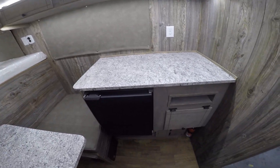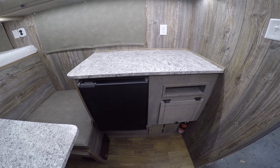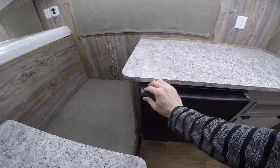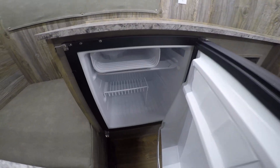Over here on the right-hand side we've got our 12-volt Nova Cool refrigerator, which cools in about 30 to 45 minutes — a great refrigerator. You can even see inside, and it does have a little bit of freezer space as well.